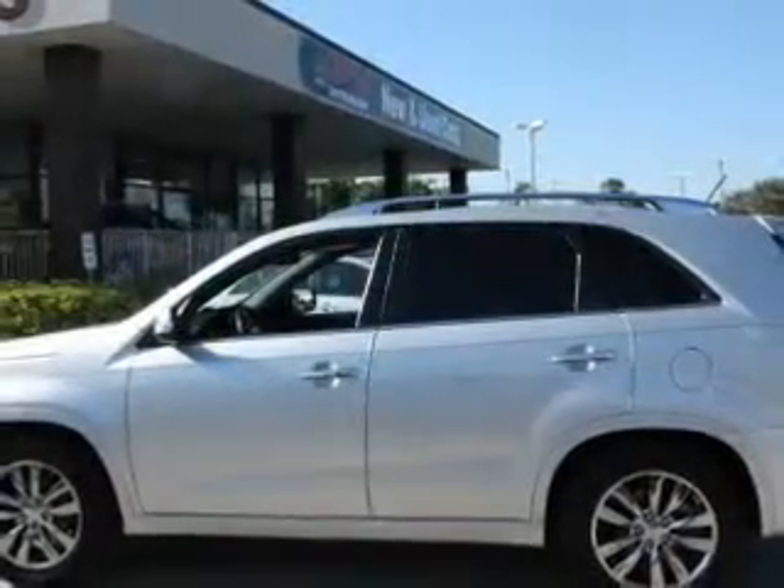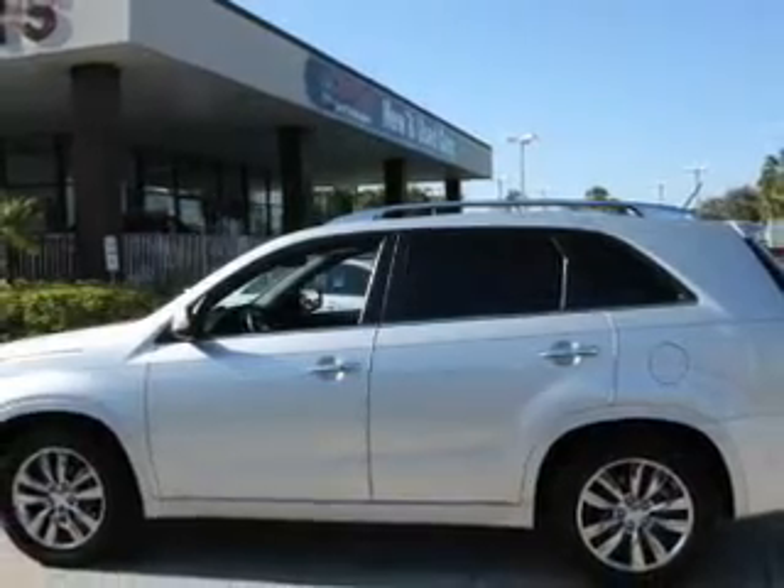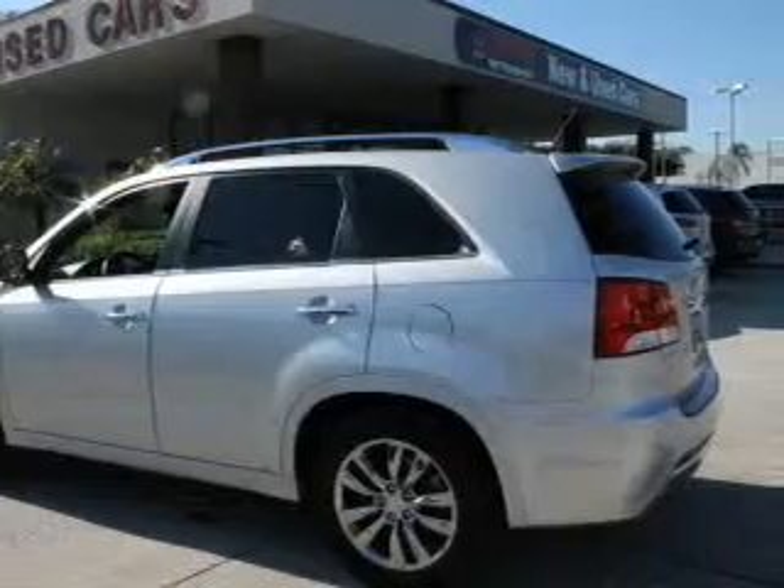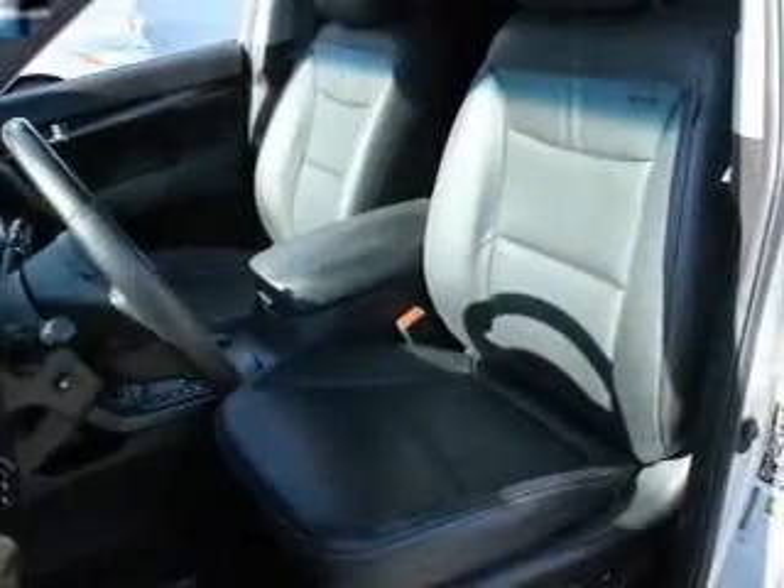Find your way easily with the included navigation system. Stand out from the crowd with premium wheels. Treat yourself to the splendor of a premium sound system. Brake safely with the anti-lock braking system.